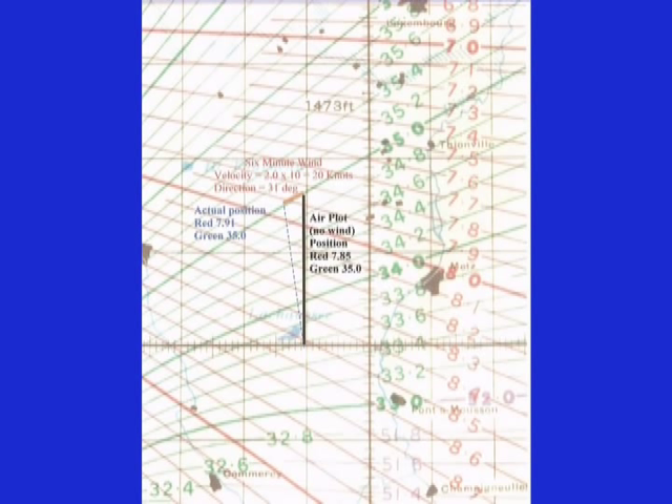Essentially we obtained relatively accurate wind data by making a six-minute straight-and-level flight and using the G-box to determine our actual position at the beginning and end of that period. In the example shown on the G chart, we were flying due north when I took a G fix to start the observation, then kept an air plot — a no-wind position — as we flew north for six minutes. At the end of the period another G fix showed we had a wind from the northeast, with our actual course shown as the dotted blue line.